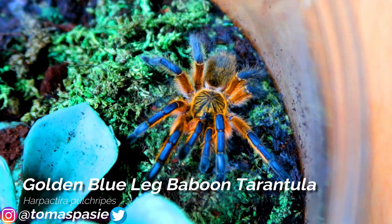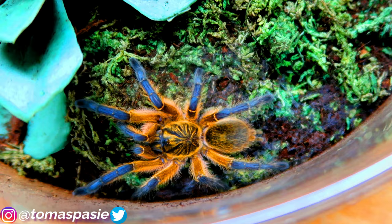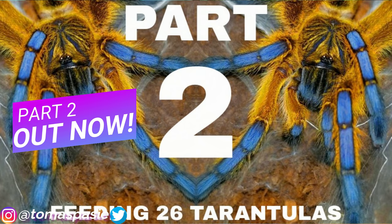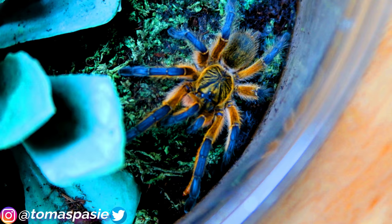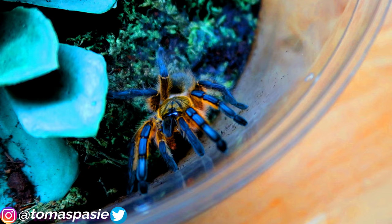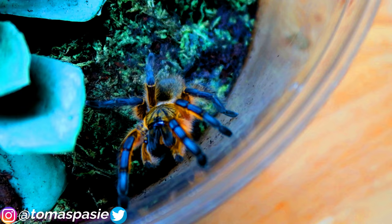Here's the most expensive tarantula in my collection — the golden blue leg baboon tarantula, scientific name H. pulchripes. These are beautiful in my opinion and were featured on the thumbnail of my 'feeding 31 tarantulas' video, which has over 2 million views. I'm going to feed it a mealworm right now — I dropped it next to his legs and there he goes, eating it. You can see the mealworm moving in its fangs.